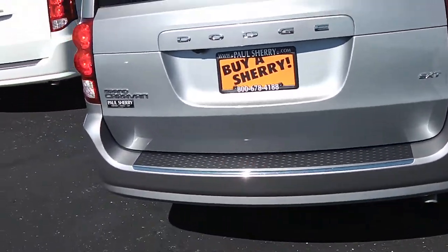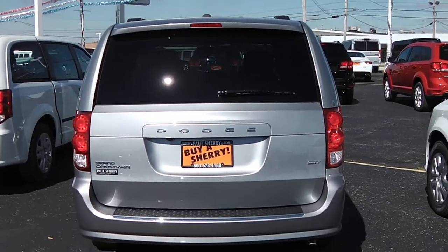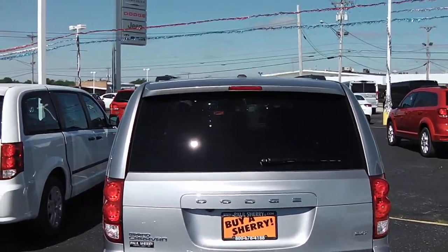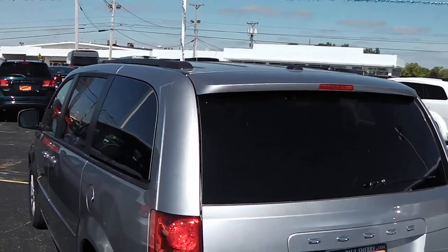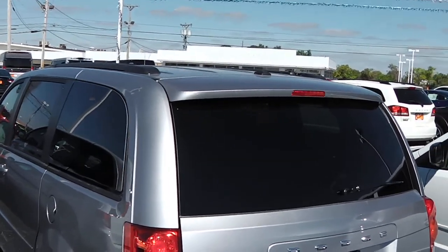Let's go around and take a look at the back end of it. This one is equipped with the rear backup camera. The SXT model also has the stone-gold roof rack. Your cross members of the roof rack store into the long rails and you can use it to haul things up on the roof.